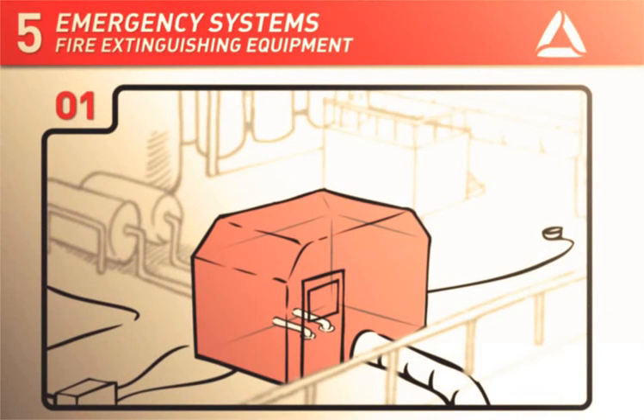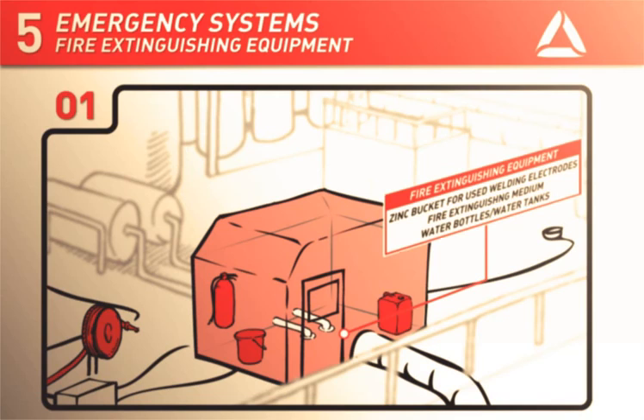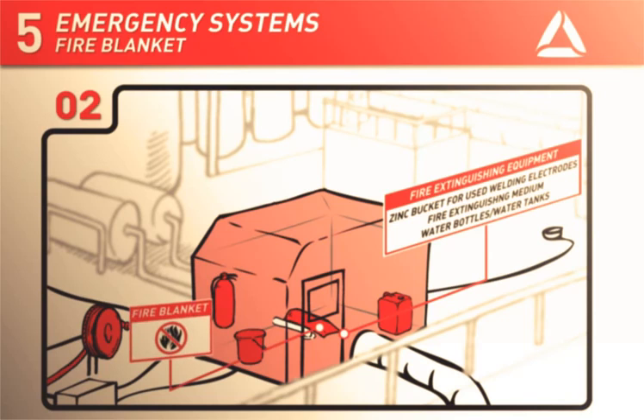The habitat should be equipped with a zinc bucket for used welding electrodes and appropriate fire extinguishing equipment both inside and outside of the habitat. Water bottles or water tanks for cooling the workplace should also be available in the immediate vicinity. The area around the work site inside the habitat must be covered with fire retardant material such as a fire blanket so that no sparks or hot work damage equipment or the habitat.